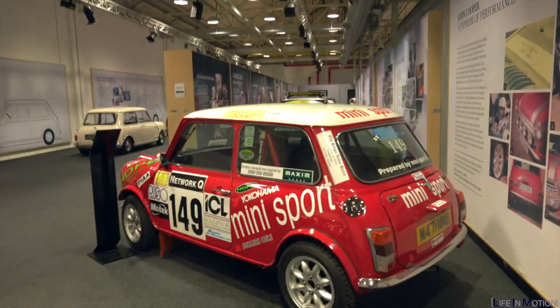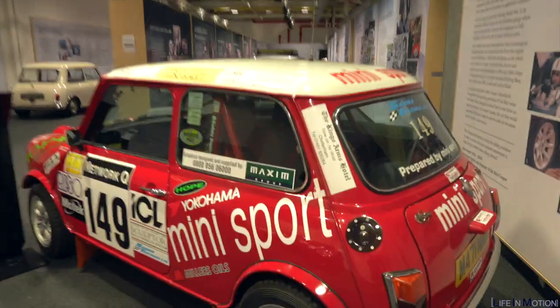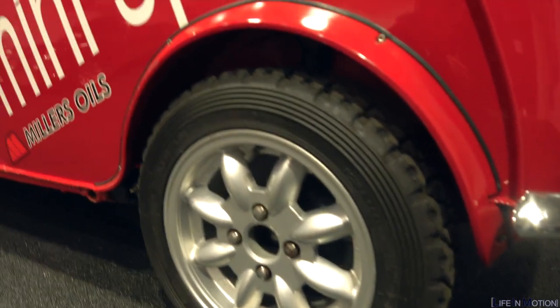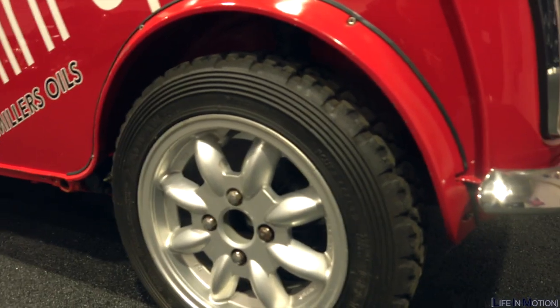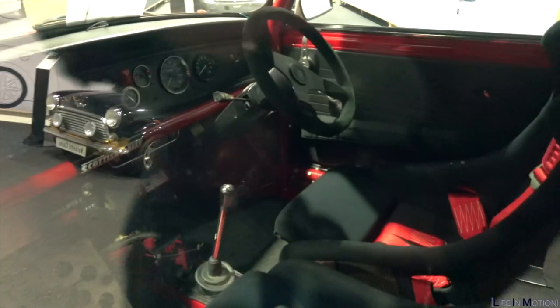Honestly, it doesn't get much cooler than this — look at this, this is a proper rally spec. Look how chunky those wheels are. That is awesome, it's so small — what are they, like 12 inches? Something like that. They are tiny.